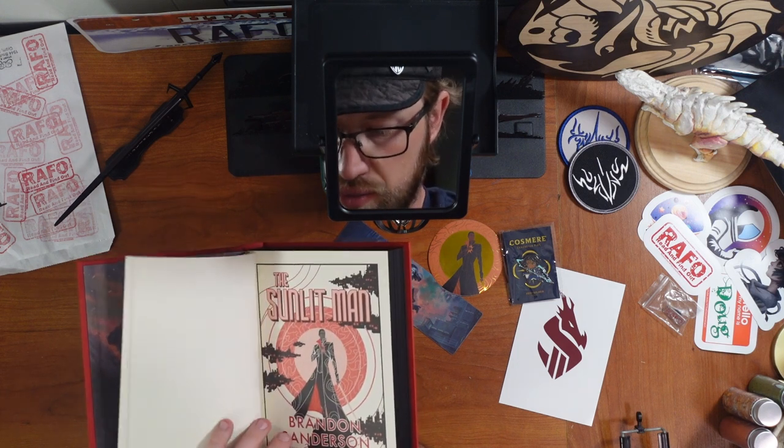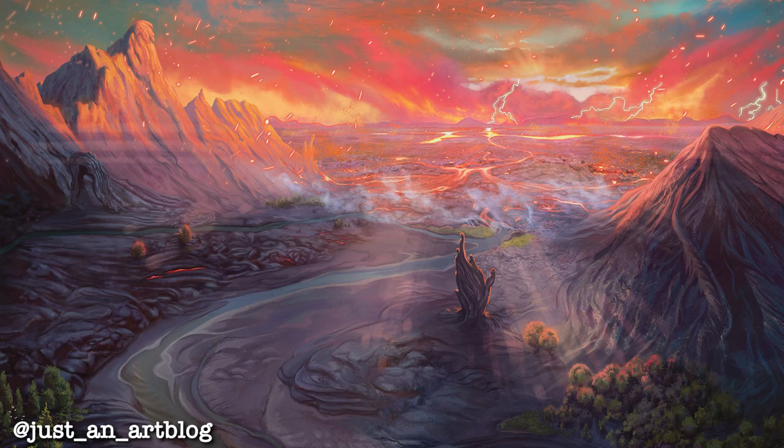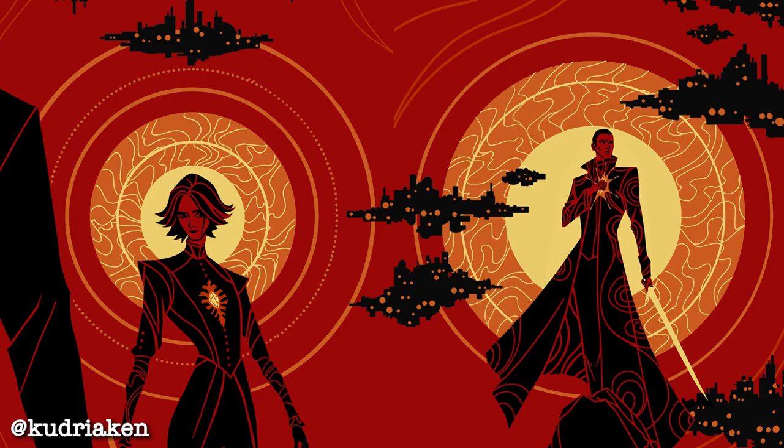Of course, we've got the dual-color printing. This is the only one of the secret projects that was illustrated by three people. We've got Hernanda Sousa, who did the endpapers and the full-color insert art. Nabetsi Zitro, who did the dual-color art on the inside. And Kudrykin did the cover art, which is very nice.